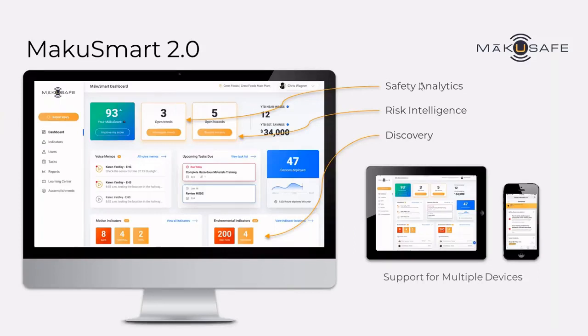We take that data and send it to our cloud-based software platform, which we call MakeUSmart. We've just recently released MakeUSmart 2.0, which is a redesigned set of dashboards that enable an at-a-glance look at highest priorities for the safety leader. You'll see things like motion indicators being detected, environmental indicators being detected, and trends identified by our computer models. We can identify hazards, listen to voice memos — all of these things can be drilled into, and of course this is fully responsive for use on any device.